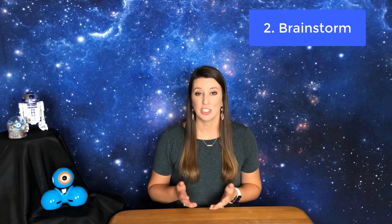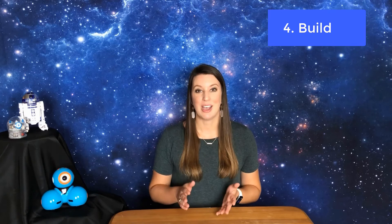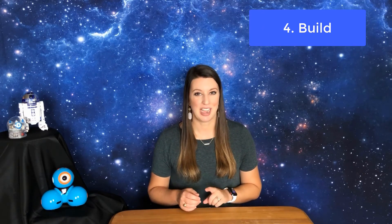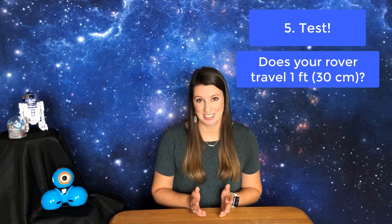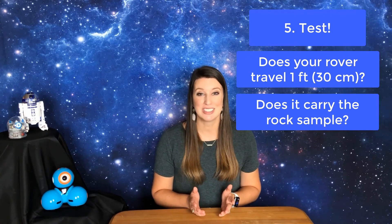Next, brainstorm — what materials will you use to make your rover body, and what shape will work best? Then make your design: draw up a plan of what materials you will use for each part and what your design will look like. Now it's time to build your design. Make sure you attach your vibrating motor to your battery last so as not to use up too much battery power. Finally, test your design: does your rover travel the correct distance? Does it hold the rock sample the entire way? If it does both, it's a success. If not, that's okay — redesign, rebuild, and test out your new rover design.